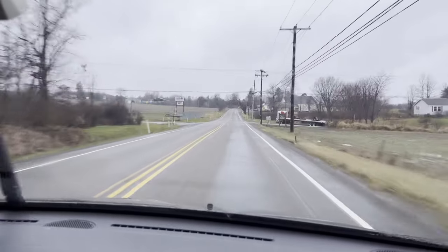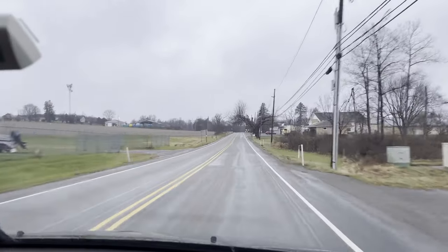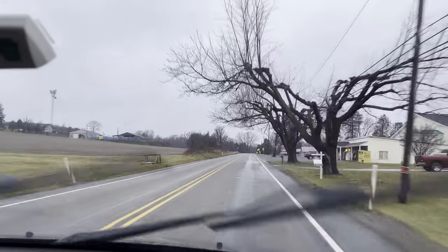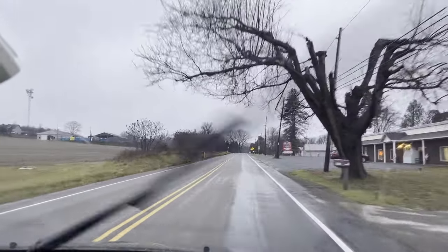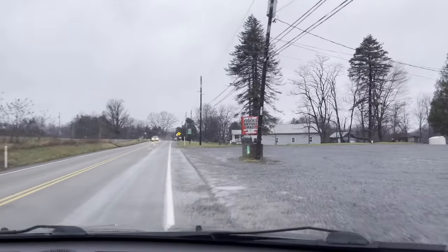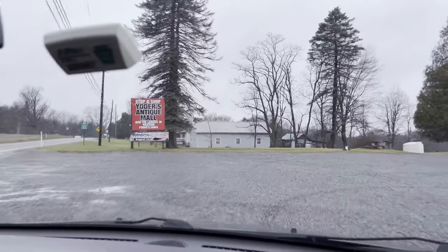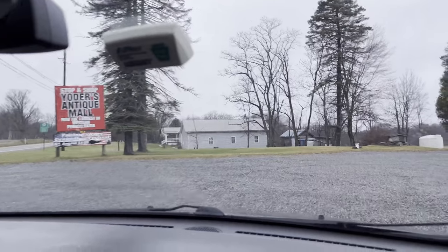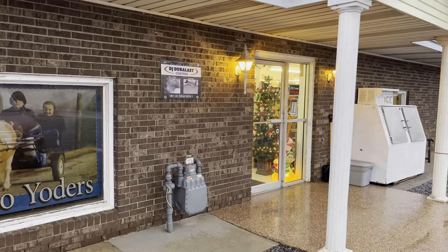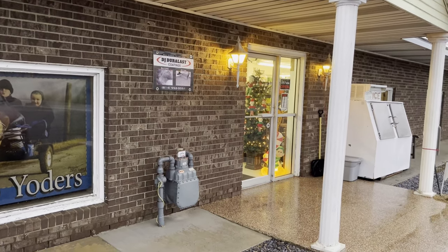We should be approaching Yoder's Antique Mall very soon, right after we pass this funny-looking tree that's been split in the middle because of electrical wires. And here we are — it looks rather unassuming from the front but it's a rather large place. You can see their sign: Yoder's Antique Mall, now the largest in western Pennsylvania. We'll be going in briefly to check what baseball cards they have.